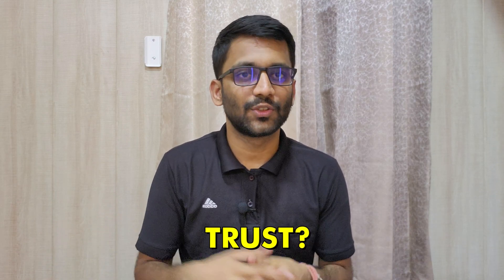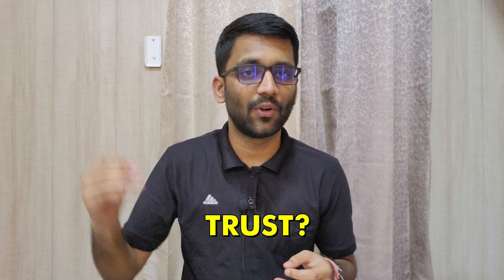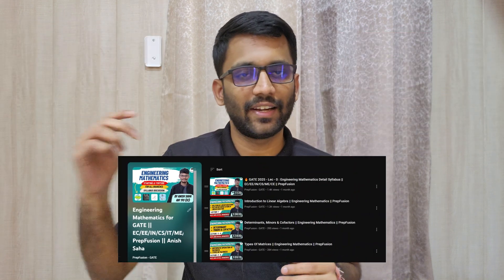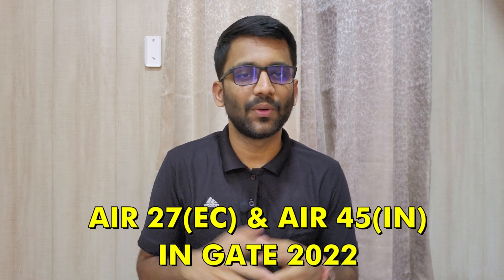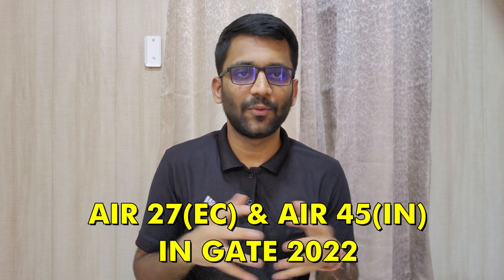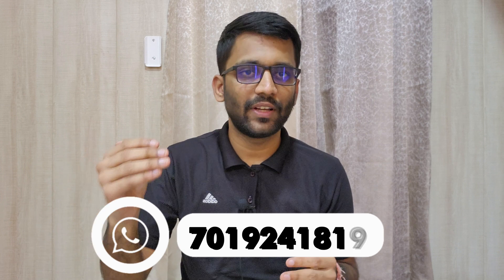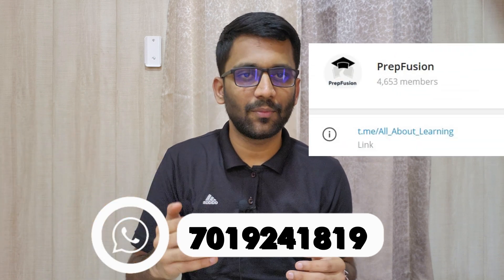For those landing on our channel for the first time, we have provided free content on YouTube — check PNC videos, number system videos, and Linear Algebra lectures on our PrepFusion channel to decide if you want to pursue the course. As for our credentials: I, Himanshu Agrawal, secured All India Rank 27 in GATE ECE in my third year of B.Tech, and Anish secured All India Rank 170 in Electrical Engineering in his third year. For any queries, WhatsApp us at 7019241819 or join our Telegram group.